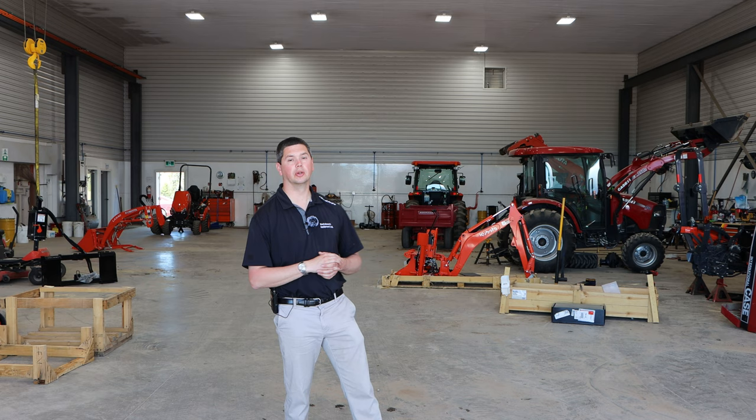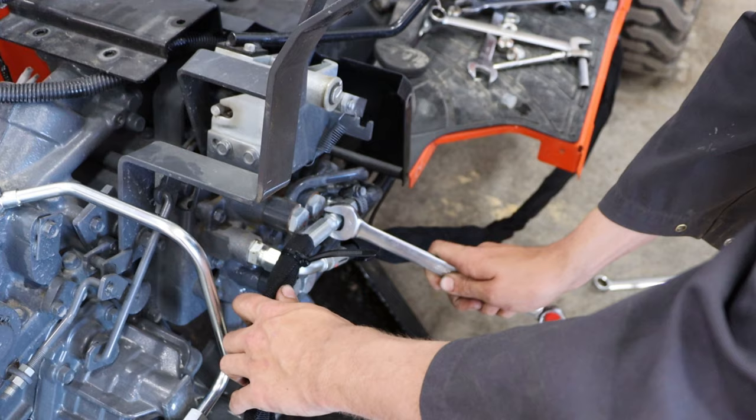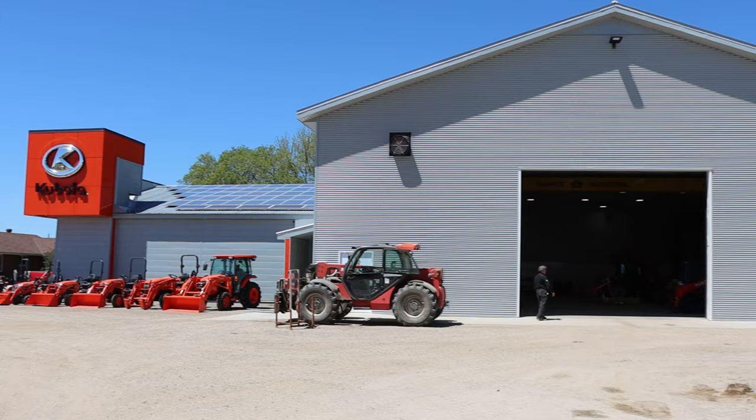The building is completely ICF to help with heating and keep it nice and warm. We have four full-time mechanics back here who do an awesome job. Kubota has put on many service schools that have been well attended by our mechanics. We have over 40 years of experience working on Kubotas here in the shop. Whenever you drop off your Kubota for service or repair, you can count on our techs to do a fantastic job and get you back up and running as quickly as possible.